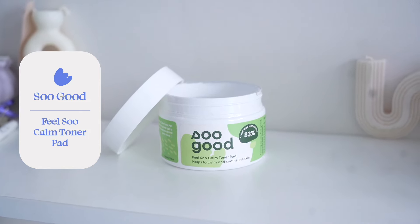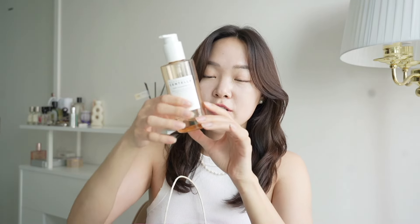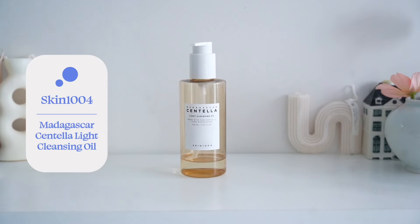First, the Isoi contour pad — I empty one out every single month. If you guys are on the hunt for a really calming, soothing, gentle toner pad to use in the summer, this is going to be it — YoGal. They're having an Amazon Prime sale right now, so make sure to take advantage. And this is the Skin 104 Madagascar Centella Light Cleansing Oil. It is one of the lightest cleansing oils I've ever tried — one of my faves in the K-beauty market. I think this is going to last me about a week.